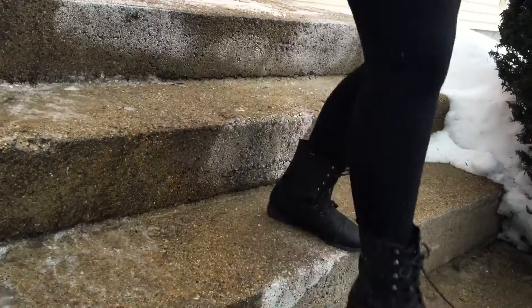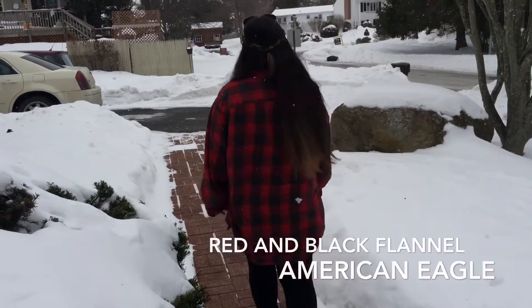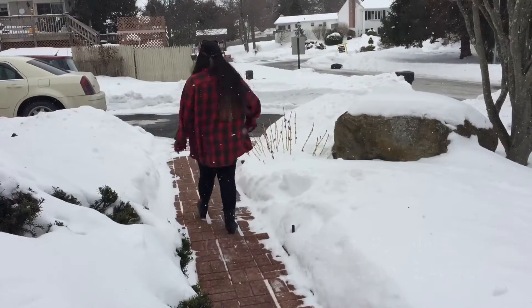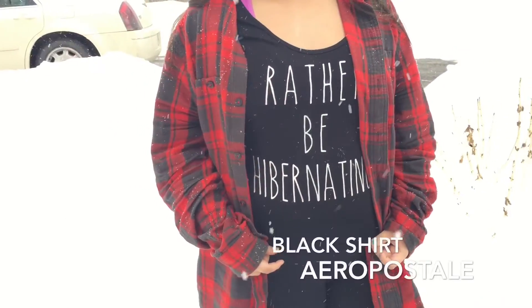So first, my shoes are from Aeropostale. My black and red flannel is from American Eagle. The next shirt is from Aeropostale from the Bethany Moore collection. The leggings are from Forever 21.